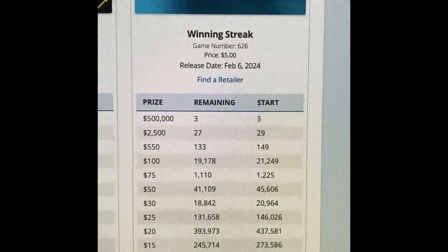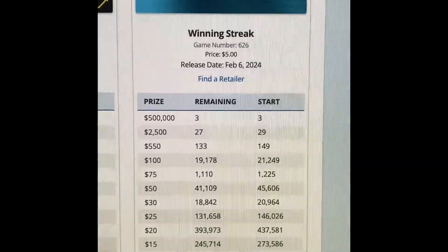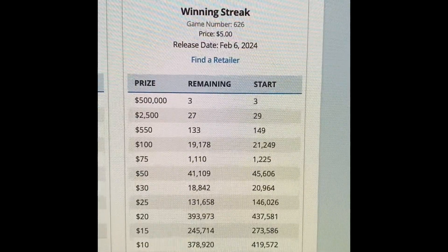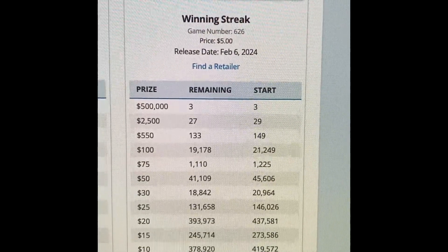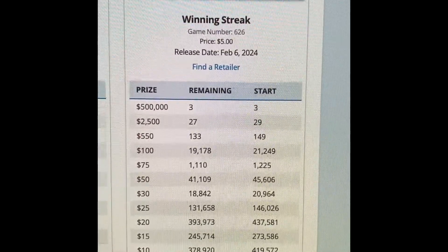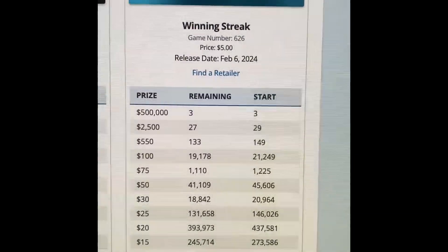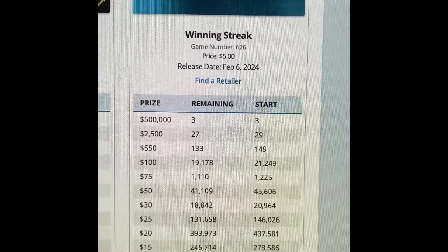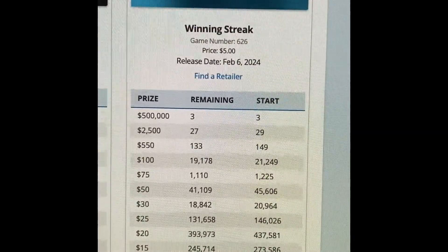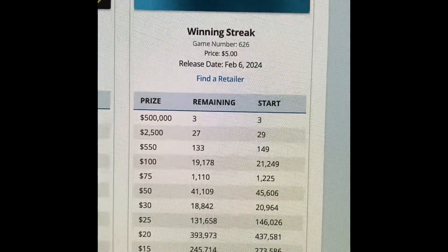Winning Streak game number 626, the price is five dollars, the release date was February 6, 2004 — this is 2024 — and there are three remaining prizes left of the $500,000. There are 27 out of 29 of the $2,500 winners, and one of the big prizes is $550. There are 133 out of 149 of the $100 prizes, 19,178 out of 21,249 remaining, and there's a total of two million twenty-three thousand six hundred and fifty tickets left, so not many have been sold.